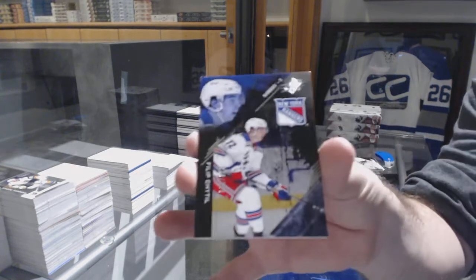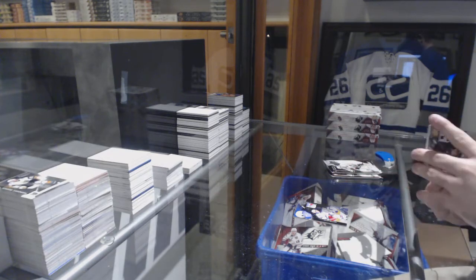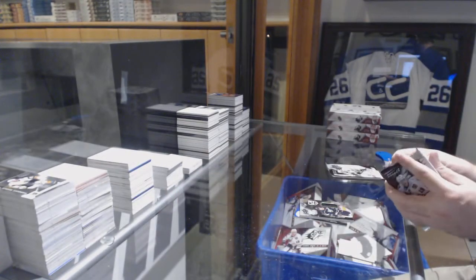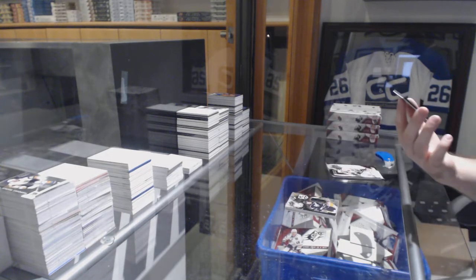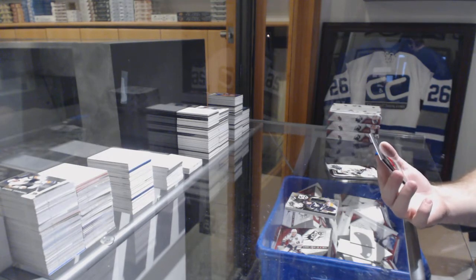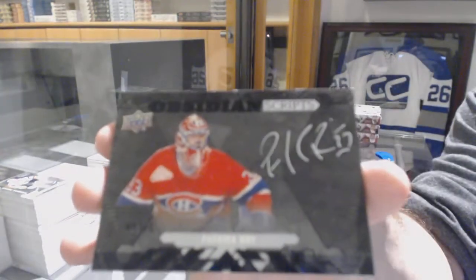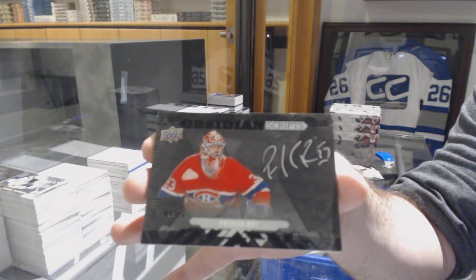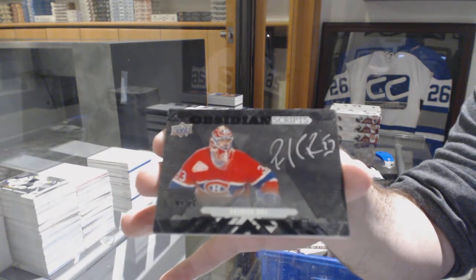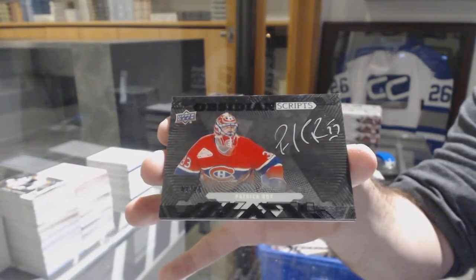For the Rangers, 229, Phil Peel. For the LA Kings, base jersey on Anze Kopitar. That is filthy! We've got an Obsidian Scripts Auto, number 25 for the Montreal Canadiens, Patrick Waugh.